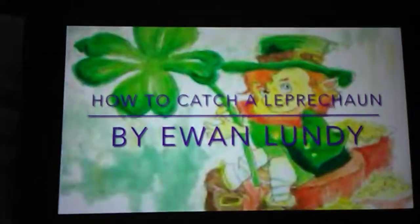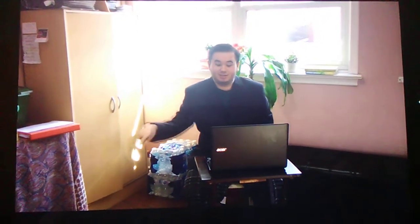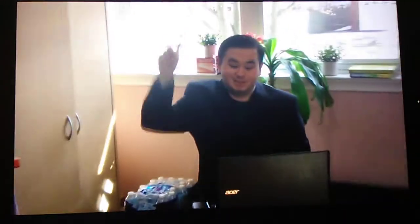How to Catch a Leprechaun by UL Lundy. Hello, my name is UL Lundy, and I'm a Leprechaun Catcher in Shornet. If you are watching me today, my guess is that you are looking for advice for how to catch a Leprechaun.